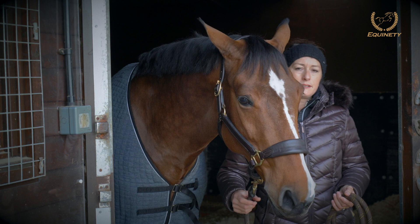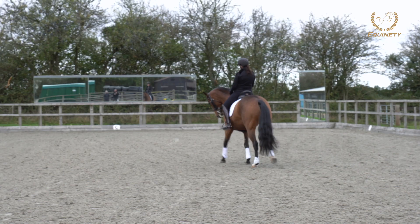Temperament-wise she has a lovely temperament, just the kindest horse, and if anything I would always want a little bit more energy — and I feel she has that now with the support from the Aquinity.